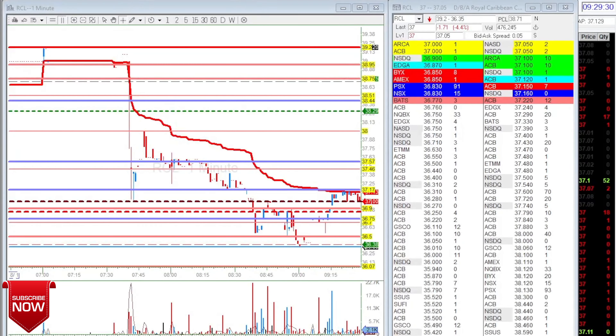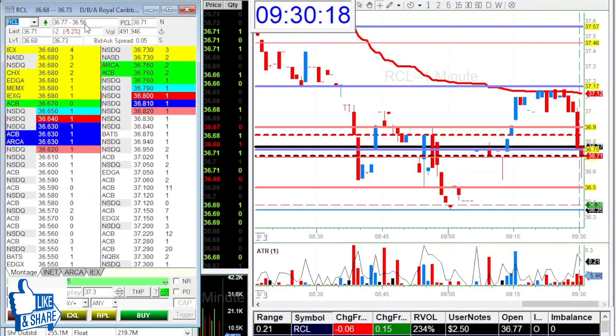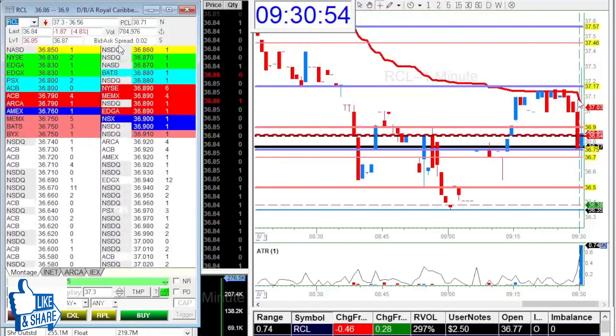As you can see I'm mainly watching RCL — that's the only ticker I liked today. Market opened and I had MARA on the side, but the AVWAP on it wasn't that great, so I didn't trade it. I had my previous levels in there just in case. Looking at RCL, I have the opening price and the range — it already moved 70 cents from the open, which is kind of big.